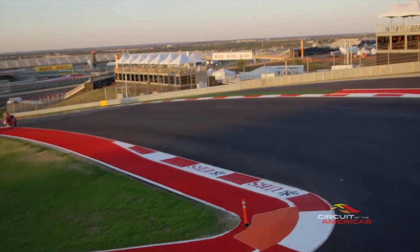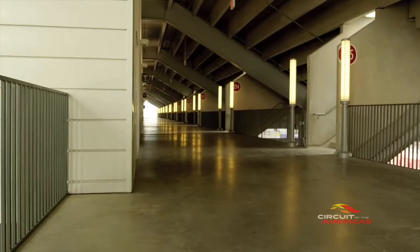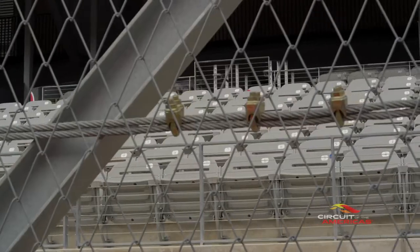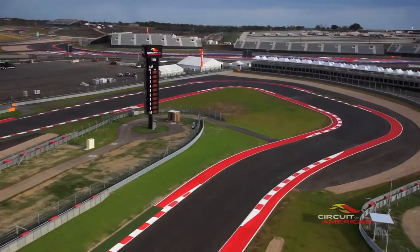At Circuit of the Americas we're very excited to be welcoming EcoCAR II to not just Austin, Texas but to our facility, our campus. We're going to be getting tours of the entire campus — the track, the grandstands, the media center, the tower — so they'll be able to get a good feel for what that campus is like.